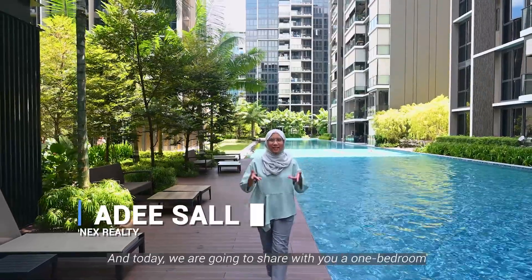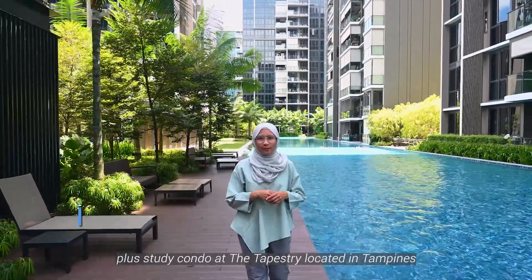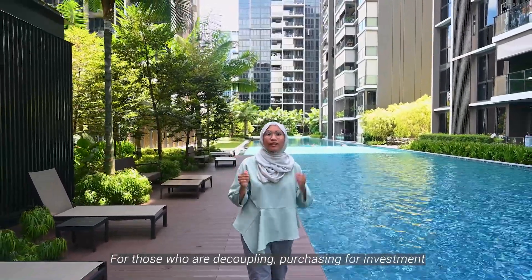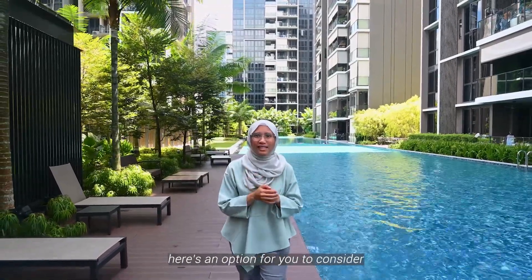Hi everyone, I'm Adi and today we are going to share with you a one-bedroom plus study condo at Leaper Street, located in Tampines. For those who are decoupling, purchasing for investment or purchasing under trust, here's an option for you to consider.